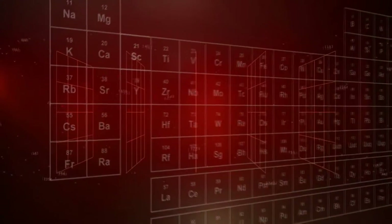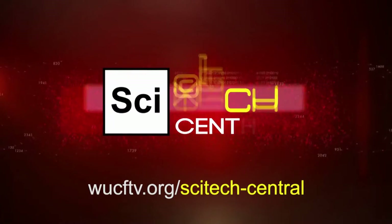Watch full episodes of SciTech Central Thursdays at 8:30 p.m. on WUCF-TV.